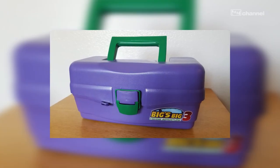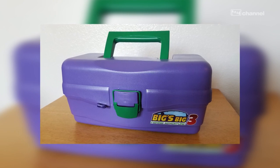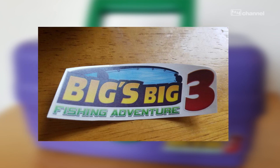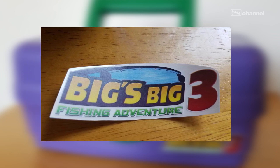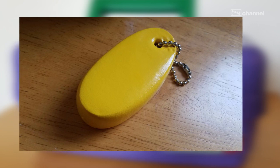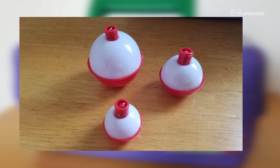What's inside of this Collector's Edition? Well, I'm glad you asked. Let's take a look. Inside of this lovingly hand-painted tackle box is a Big's Big Fishing Adventure 3 sticker that you can place just about anywhere, a trusty floating keychain — always something handy to have while you're out there fishing. And speaking of fishing gear, three different bobbers in three different sizes.